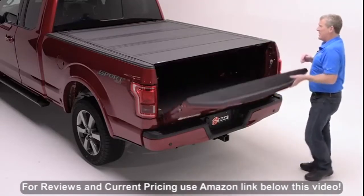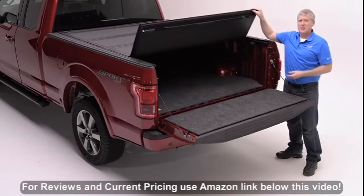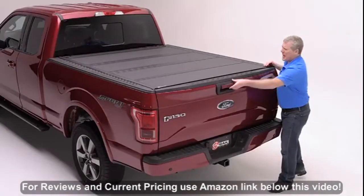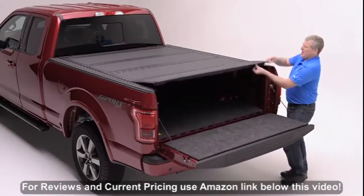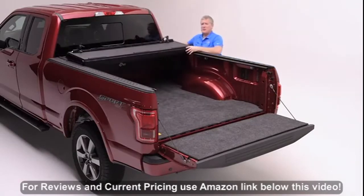By unlocking and lowering the tailgate, you'll gain access to a simple pull cable release that releases the automatic latch system from either side. This new cover is so simple to operate — the automatic latches are effortless, allowing you to click and fold the cover into an open position.